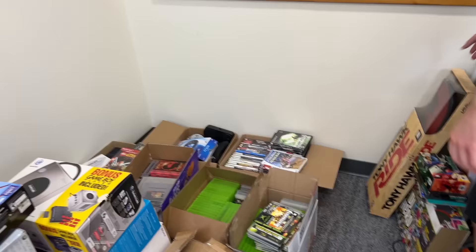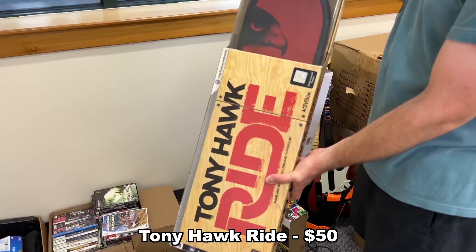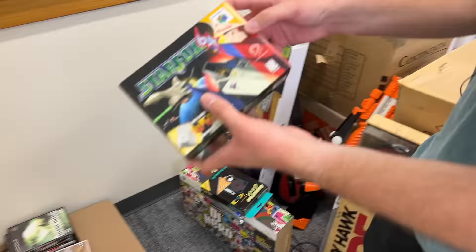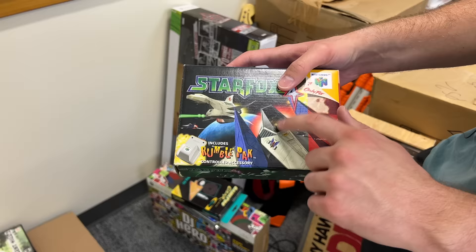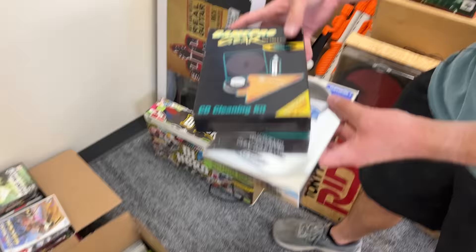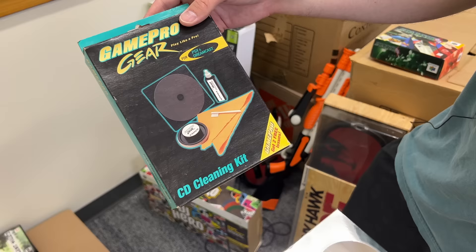While we're over here, I'll show you some of the other big items. We have a Tony Hawk Ride, which if you're not familiar, this is an actual skateboard that you use to play the game — pretty sweet. We have a Star Fox N64 box that is complete except it doesn't have the game, so I'm going to have to buy a game to fill this out because this is a really nice bundle. Also a GamePro gear which appears to be some sort of CD cleaning kit for the PS1 and the Dreamcast, and some sort of action replay cheat code system for the PS2.